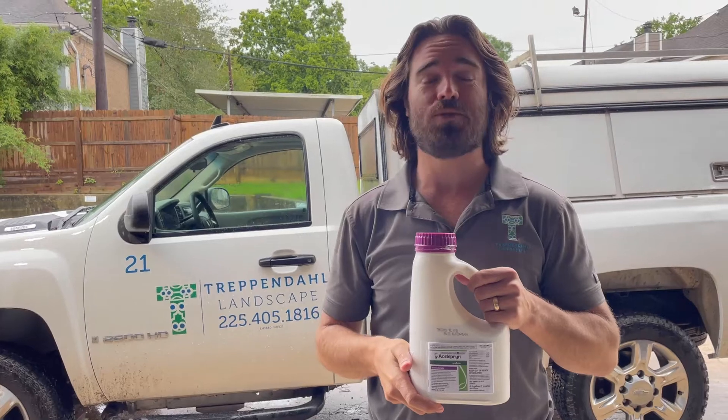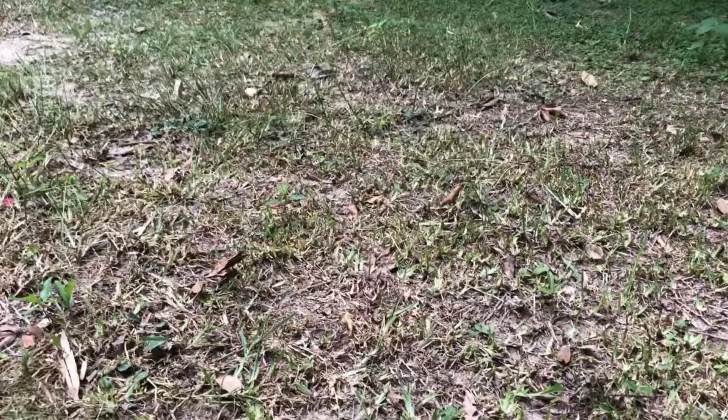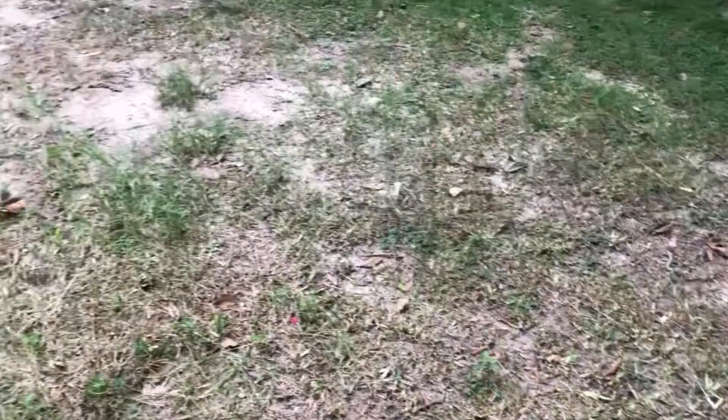Hey y'all, Rob Chavanagh here, Chavanagh Landscape. Hope you're doing well. Today's video is about tropical sod webworms — you may remember last year those crazy worms and moths that took over yards all over Baton Rouge in our area.